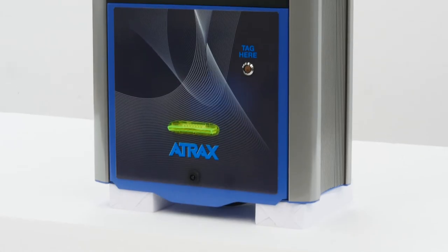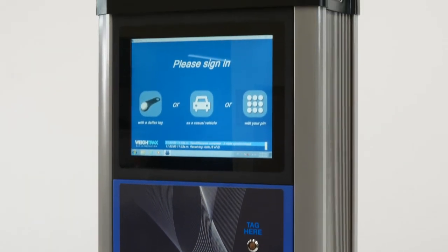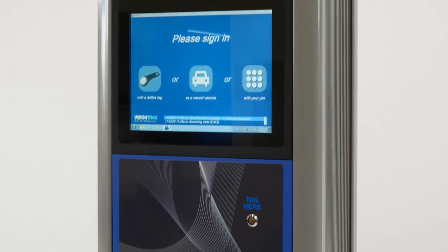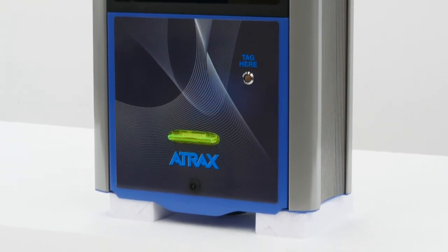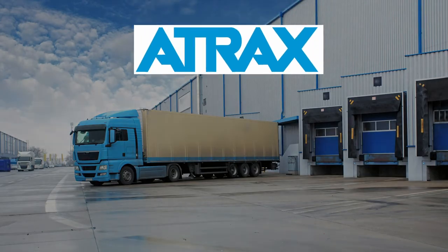Designed, built and supported by Waytrax, part of the A-Trax group. A-Trax is the world leader in the design, manufacture, integration and support of industrial weighing, dimensioning and related control systems for the airport and logistics industries. One hundred and forty countries use A-Trax products and systems.